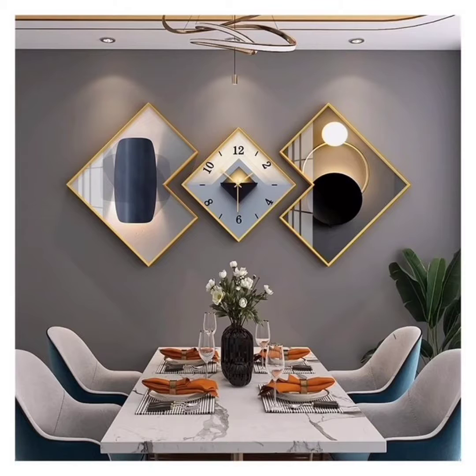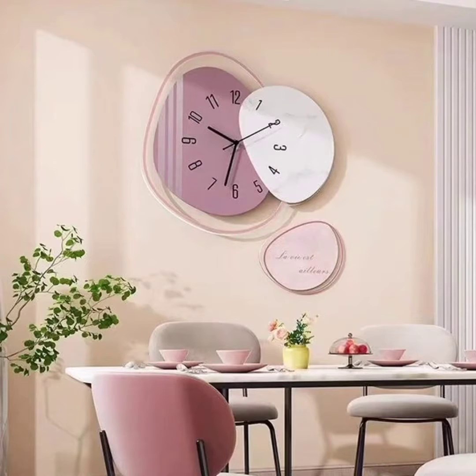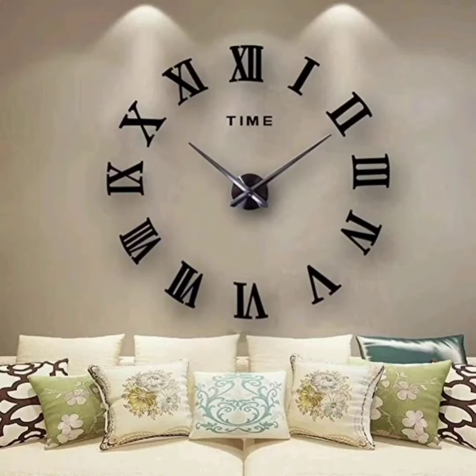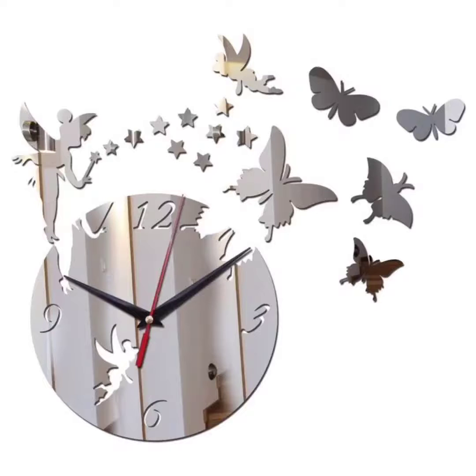Our first design is minimalistic marvels. One popular trend in modern clock design is minimalism. These clocks feature clean lines, sleek surfaces, and a minimalist approach to design. Materials like metal, wood, and glass are commonly used, giving them a contemporary and sophisticated look. They are perfect for adding a touch of elegance to any room, from the living area to the bedroom.